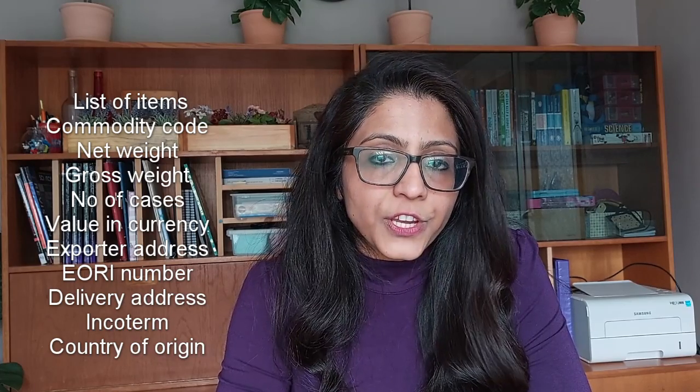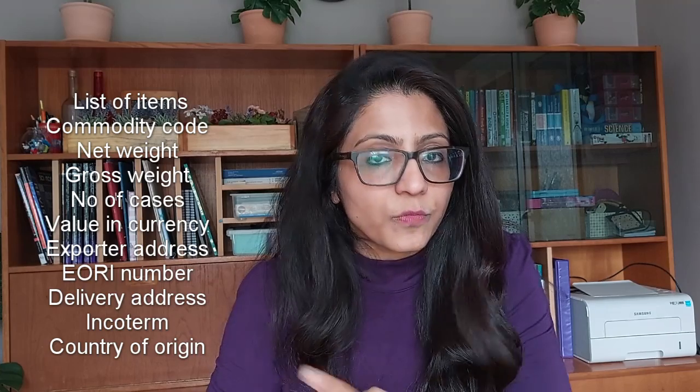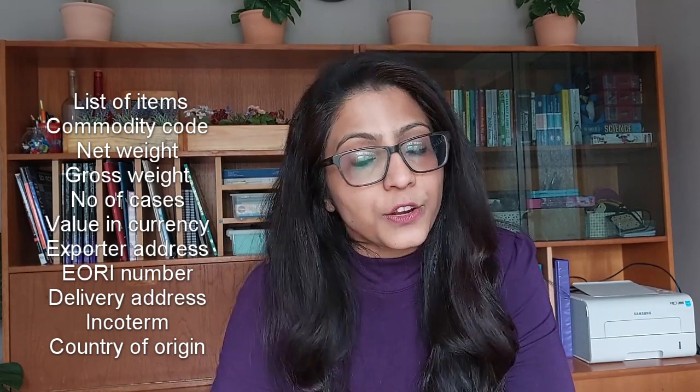You also need to state your Incoterms - whether DAP, DDP, EX Works, or whatever applies. Another important thing is country of origin - you need to declare where the goods are made, for example India, and state that they comply with EU regulations. With regards to commodity codes, because I had 10 to 15 items I sent a separate sheet listing all the product names with their commodity codes, making it easy for the agent to enter into the system. You can provide commodity codes as a separate document as well.